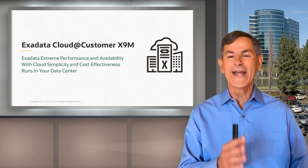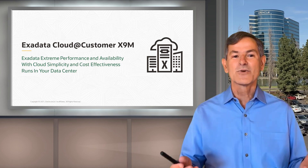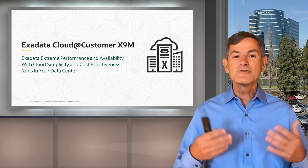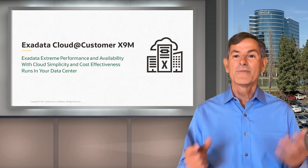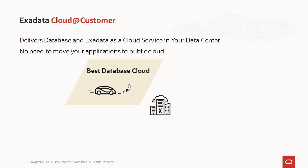Now let's talk about Exadata Cloud at Customer in the X9M generation. Exadata Cloud at Customer has all the extreme performance and availability of Exadata, but adds cloud simplicity and cost effectiveness — it's a cloud platform that runs in your data center. It delivers database and Exadata as a cloud service in your data center, so there's no need to move your applications to the public cloud. You drop your Exadata in, move your databases, and everything just runs. It's the best database cloud in the world.